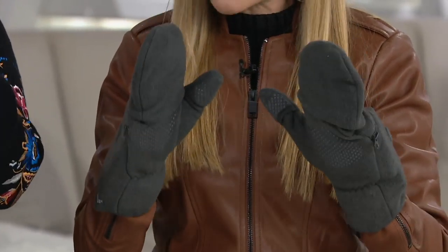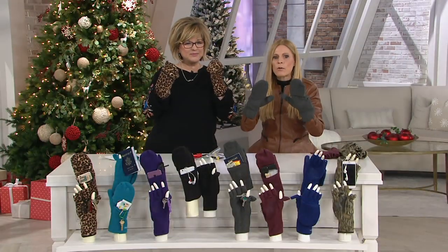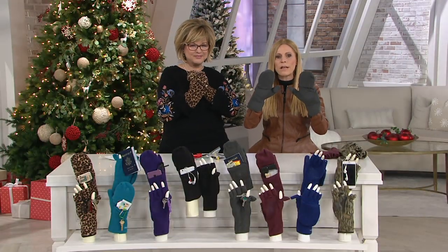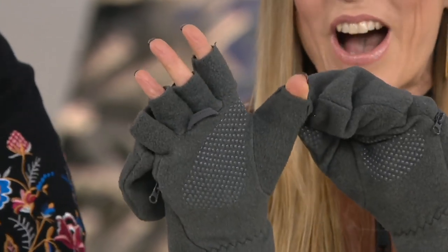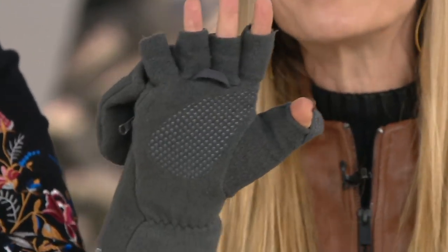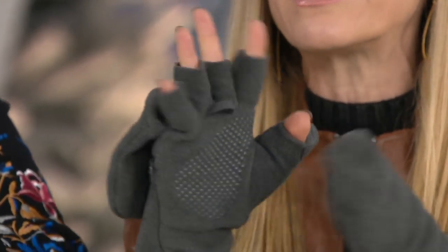But there are times that we need our fingers. So what these gloves allow you to do — why we call them multi — is the hood flaps off. It stays in place with a covered magnet, so it's not going to flap around. I have four fingers free, but check this out — my thumb can also be free. So now I have all five fingers free. If I want to text, tie my shoe, take pictures.